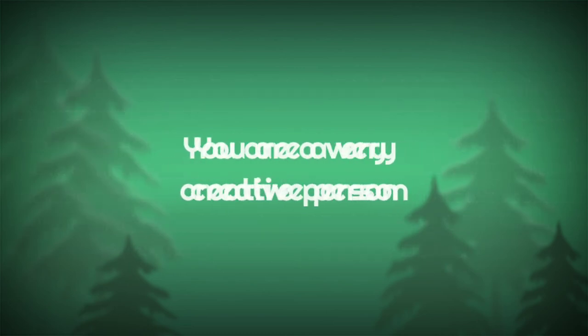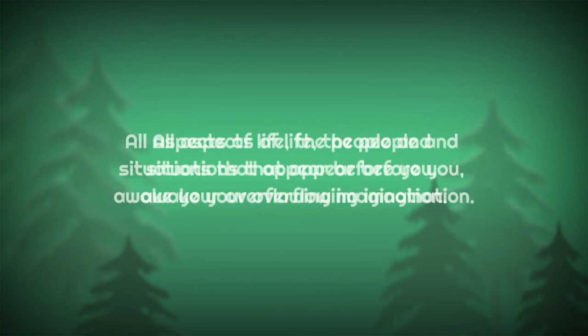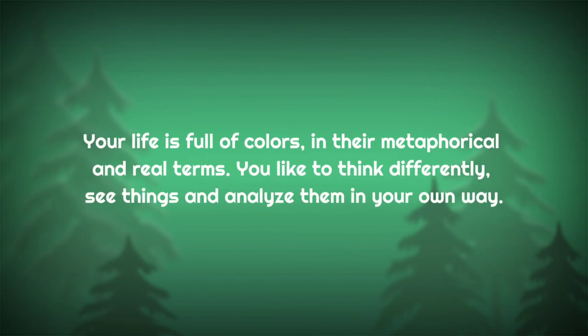If you chose letter C more than other letters, you are a very creative person. For you, the most important things in life are intuition, wisdom, happiness, and always finding something to quench your thirst for knowledge. The world you see is full of things to explore. All aspects of life, people, and situations that appear before you awaken your overflowing imagination. Your life is full of colors in their metaphorical and real terms. You like to think differently, see things, and analyze them in your own way.